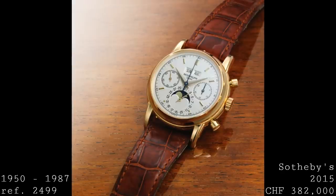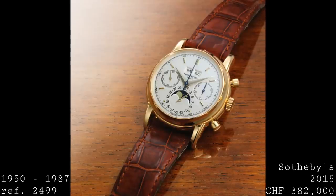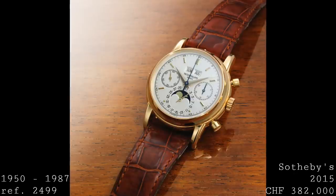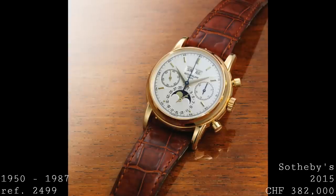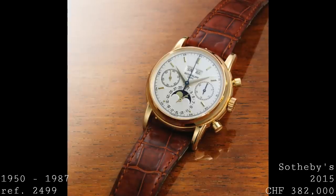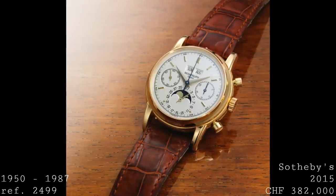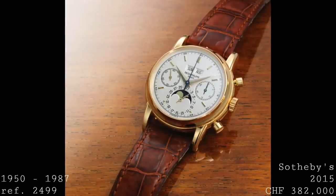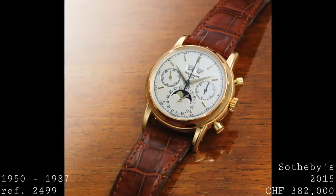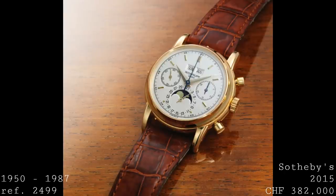The next watch in the story is the incredibly revered reference 2499. In my eyes this is the most important piece in this video, as it marks the transition from Patek Philippe of the 1940s and 50s into the modern day. This piece was actually released during the 1518's production, released between 1950 and 1951, with production continuing until 1985 — an extremely long production life — with only 349 made in that 35-year span.